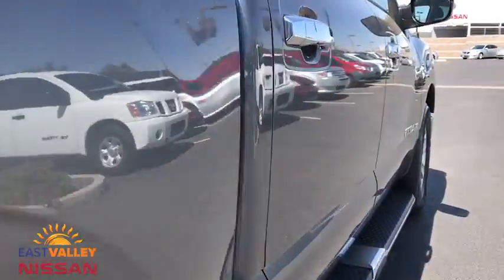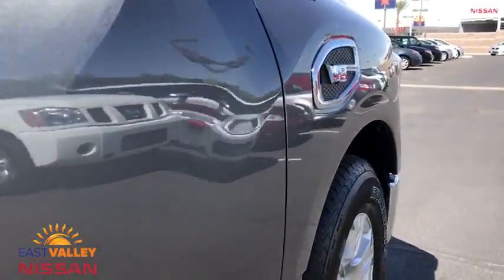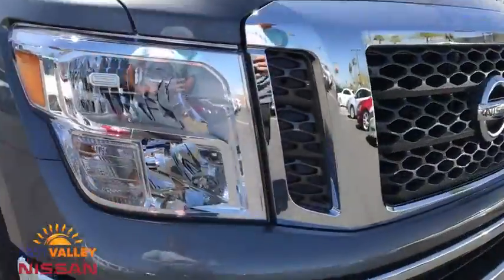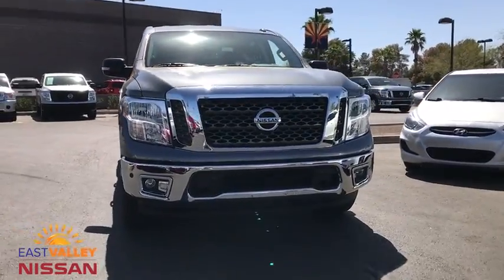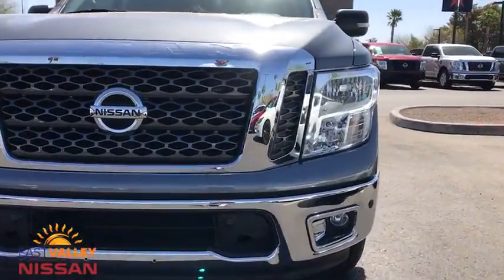This vehicle has less than 2,000 miles. Here are some of this vehicle's great options: anti-lock braking system, keyless entry, traction control, stability control, steering wheel audio control, Bluetooth, power steering.